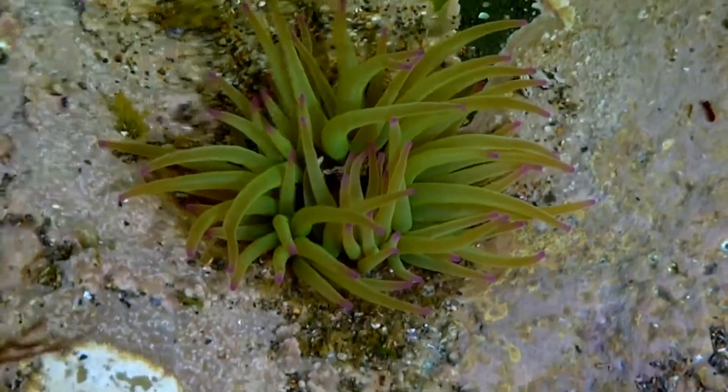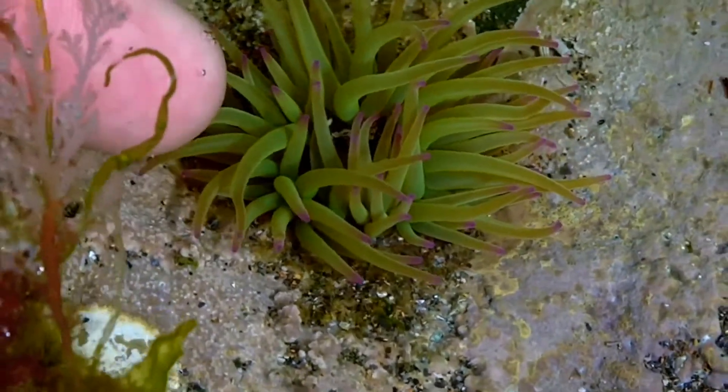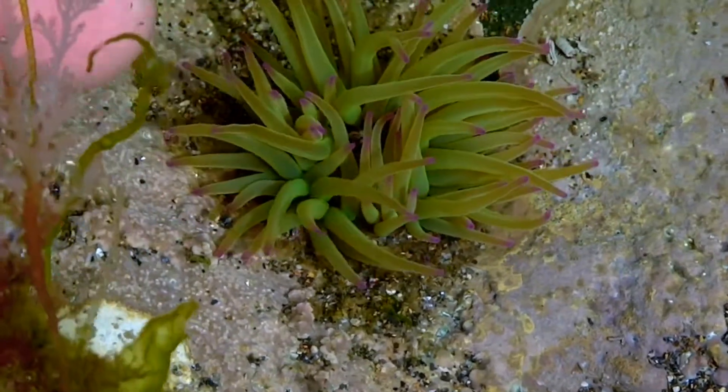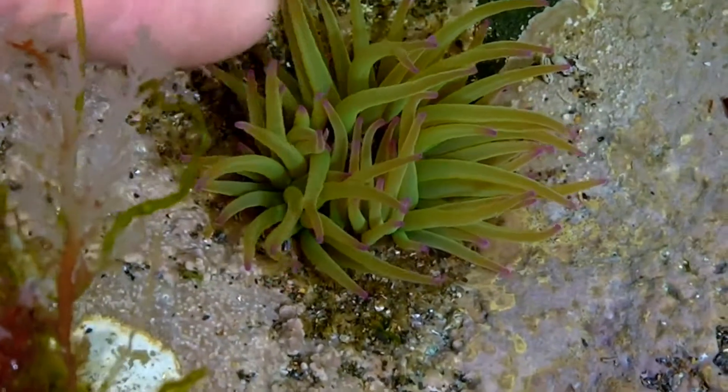These are fairly common on rocky shores, identified by their green tentacles which have purple tips on the end. These don't retract like on other anemones. These long tentacles are great to see how the anemone catches its food.